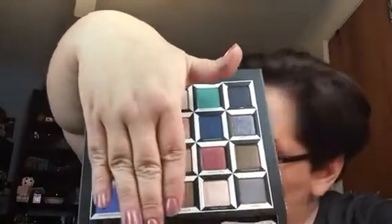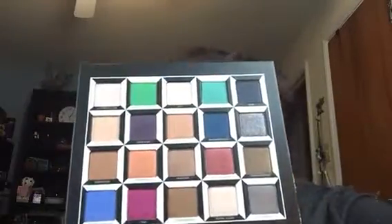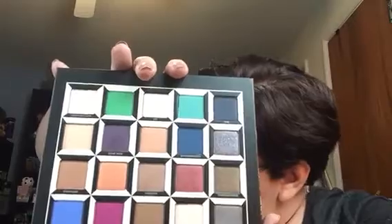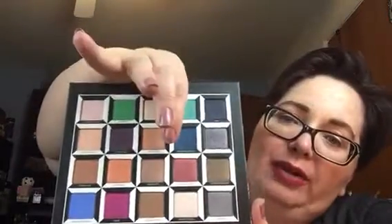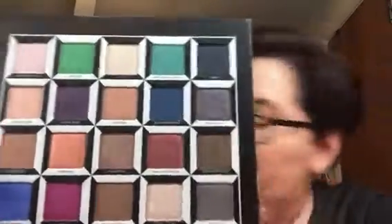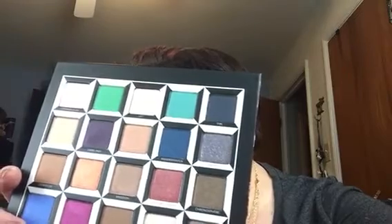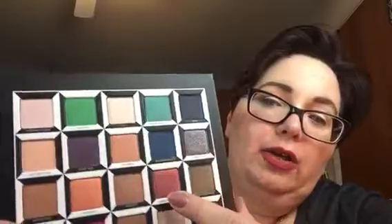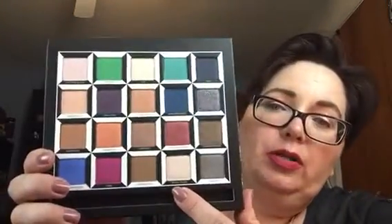The fourth row over is for Iracebeth — I think that's the queen, right? The first color is called Heads Will Roll. Yeah, that makes sense. The second one is Bandersnatch — look at that gorgeous teal blue, how pretty is that? Bandersnatch is such a cool word. Salison Grom is this orangey color right here. The next color is Royal Flush — that's the one on the bottom.